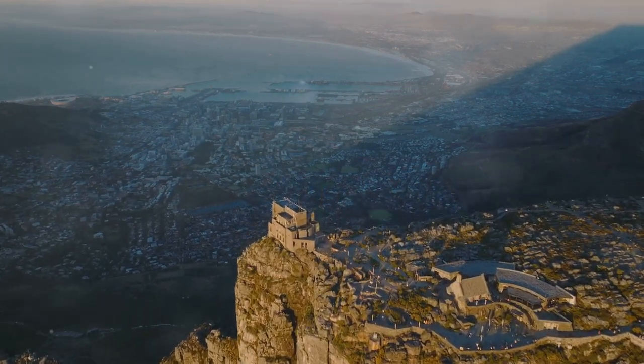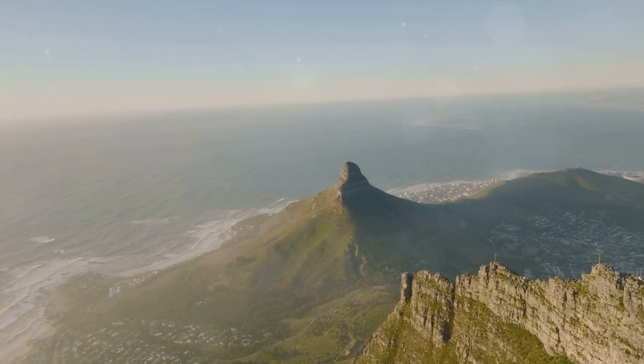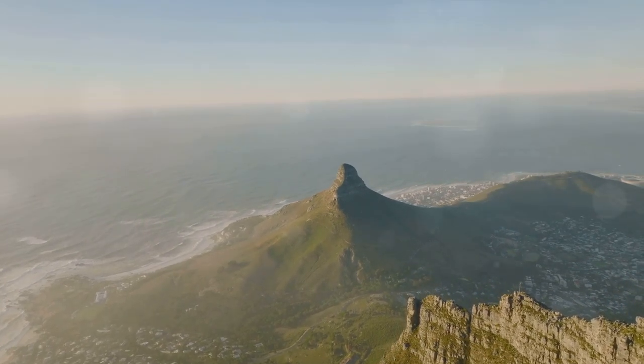Towering over the city, this iconic landmark is impossible to miss, and it's even more breathtaking up close. The mountain is a part of the city's identity, standing steadfast as the urban landscape unfolds beneath its majestic shadow.